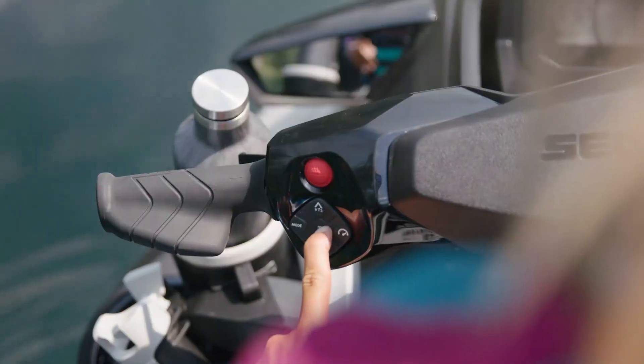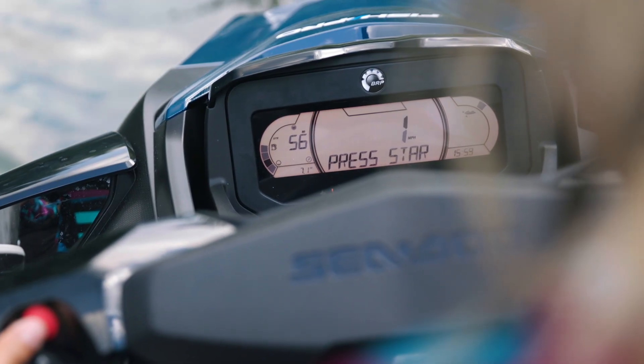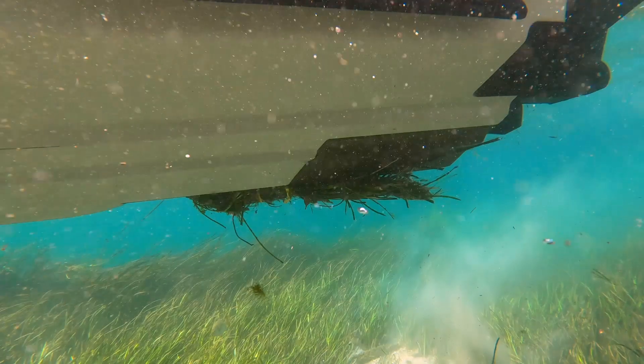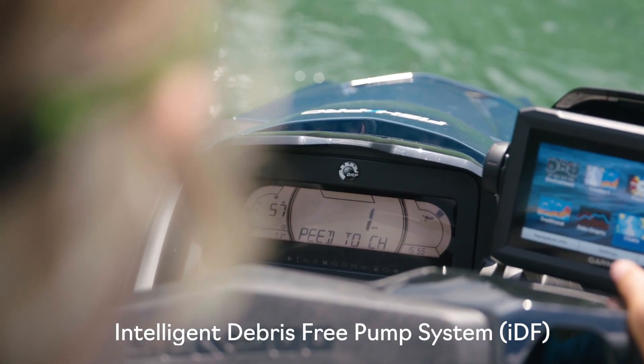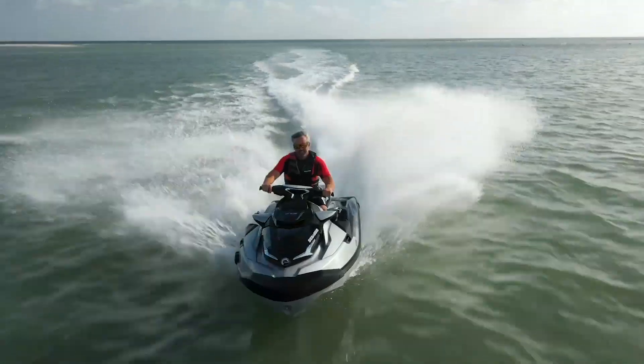In 2021, SIDU continues to set the bar with relentless innovation, this time with an inventive new system that allows the rider to free the pump system of debris with simple handlebar-mounted controls. Introducing the industry-first Intelligent Debris-Free Pump System, or IDF, by SIDU.